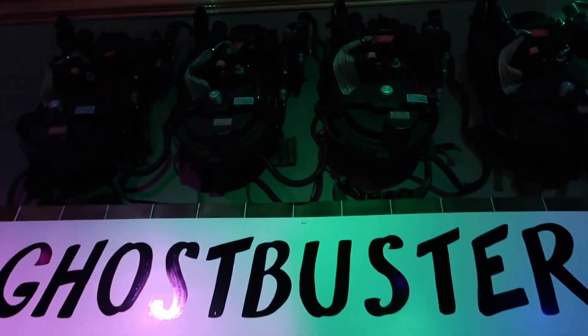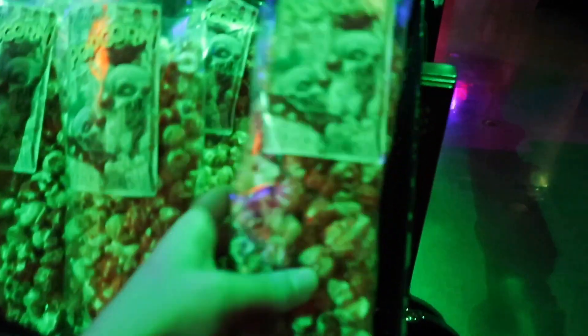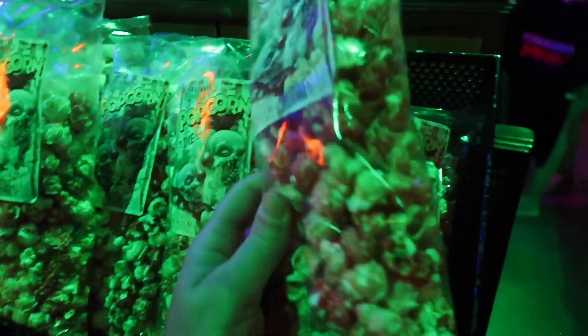This house was so awesome. Got the US t-shirt, Clownzilla again, and Killer Clowns popcorn. Very nice.